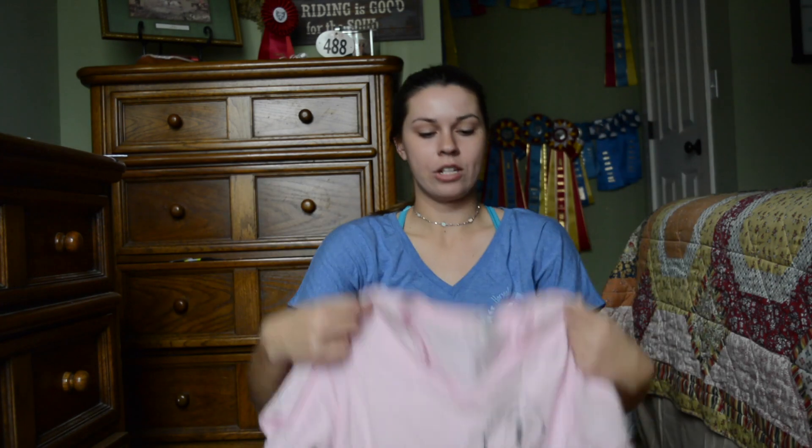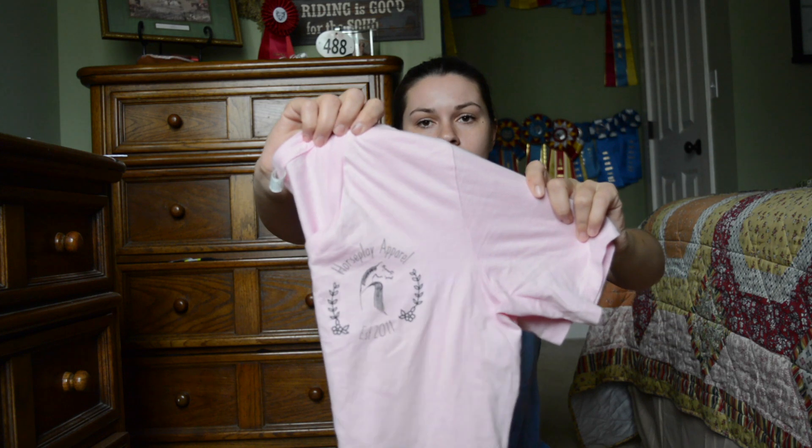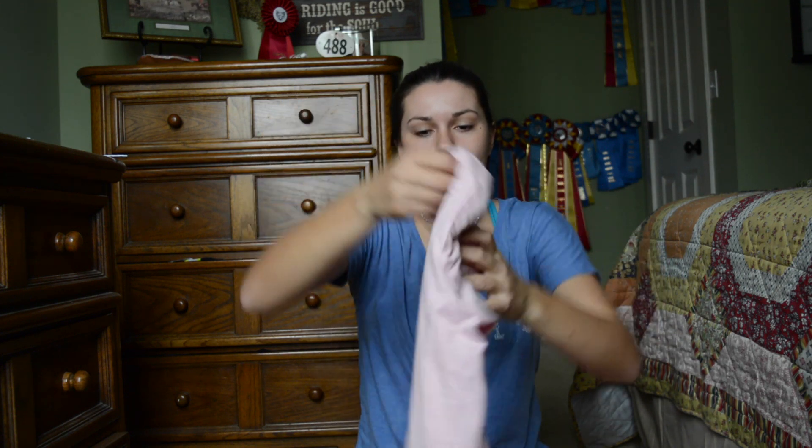So I figured I would start out with some shirts I got. This is a shirt from Horseplay Apparel. It's like this cute little spring tee, it's a cute little peach color, and it has their little emblem — it's a v-neck and it has their little logo on it. So I thought that was a cute little find.